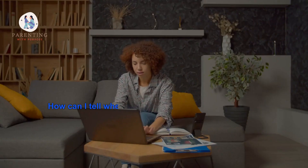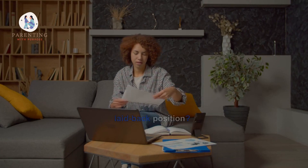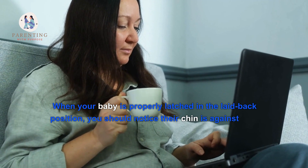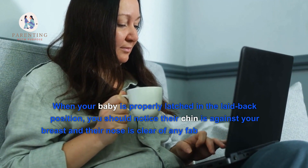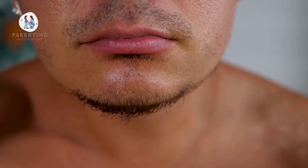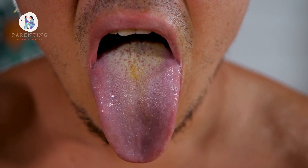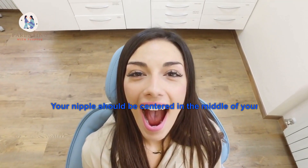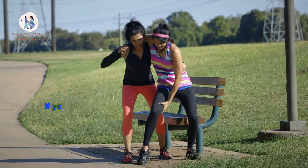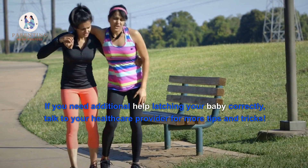How can I tell when my baby is properly latched in the laid-back position? When your baby is properly latched, you should notice their chin is against your breast and their nose is clear of any fabric or obstruction. They should have a deep latch with a wide open mouth, and their tongue should cover the lower gum. Your nipple should be centered in the middle of your baby's lips but not too far back into the throat.